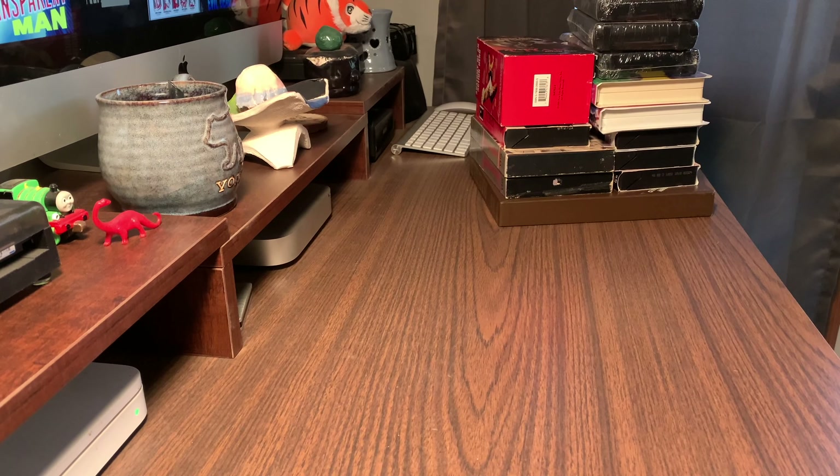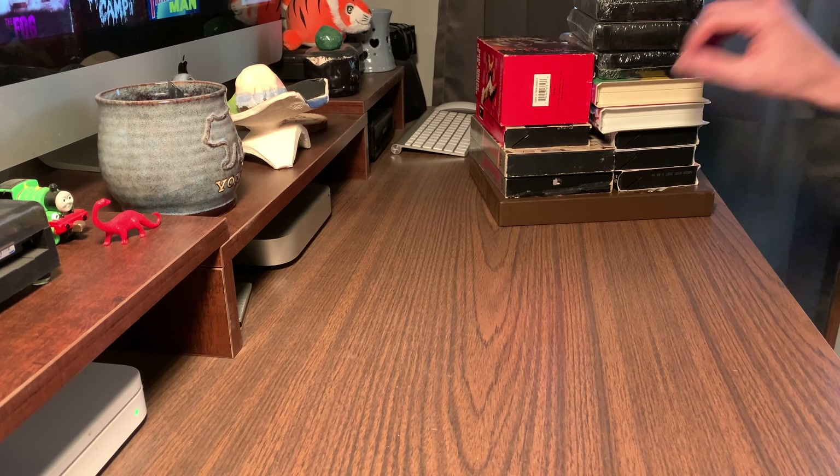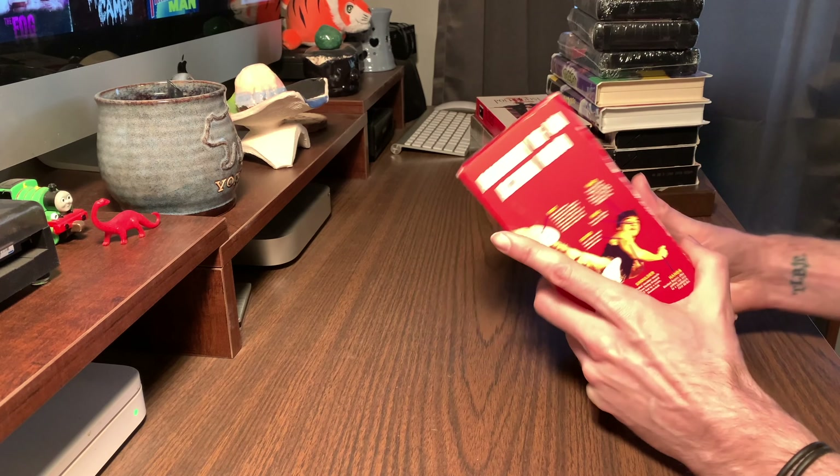We are back again with another haul video. These are all VHS this time. I'm gonna skip the gloves because they're starting to be a pain. Some of these I might do individual videos for as I learn more about them.